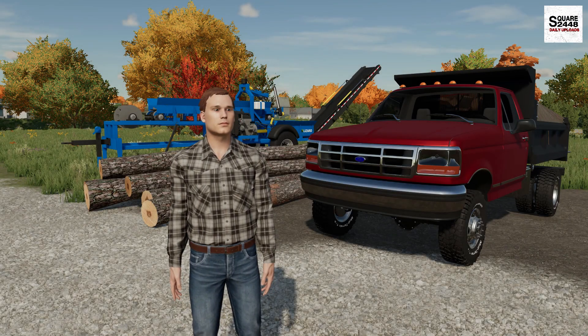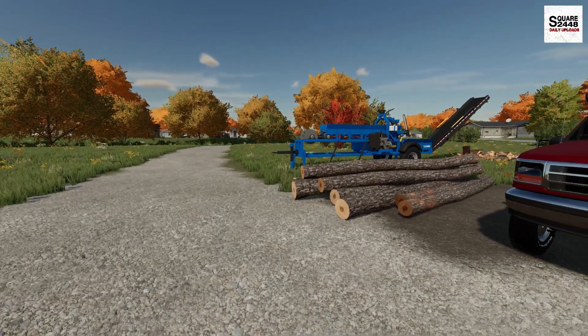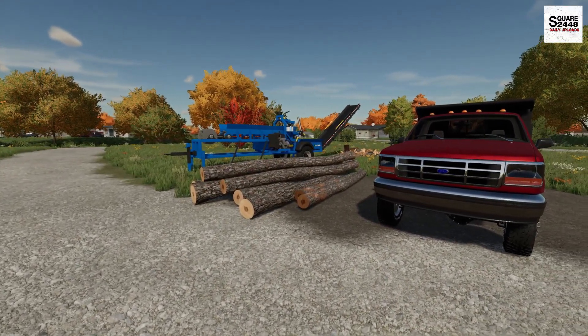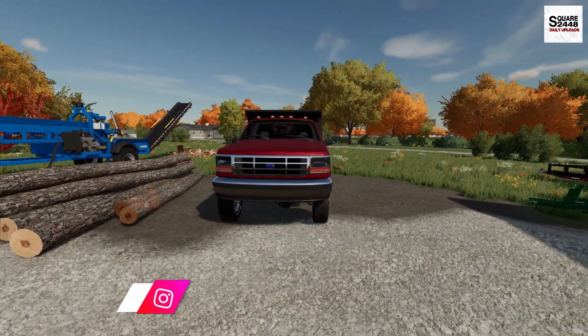Hi everyone! Today we're back with a firewood business. It's a cold but beautiful morning here in Elm Creek. I'm trying to get an early start to the day because business is picking up.